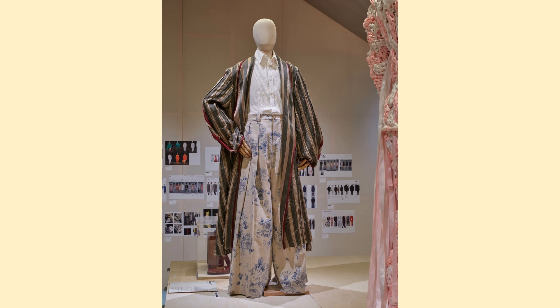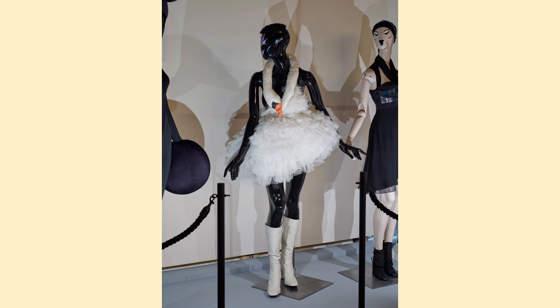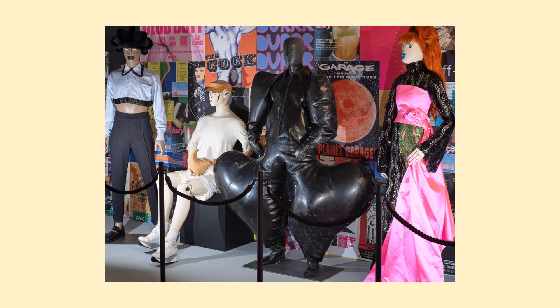The swan dress was worn by Bjork at the Oscars in 2001. It was designed by Marjan Pijoski. Bjork saw the dress when it was unveiled at Pijoski's runway show in 2001.